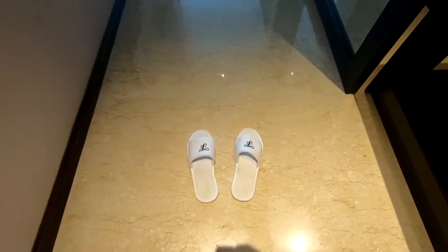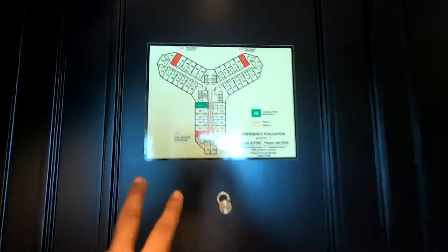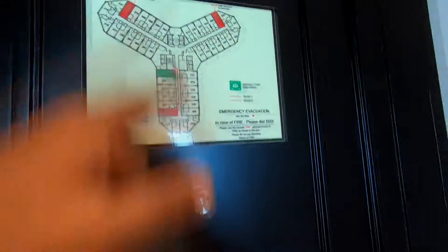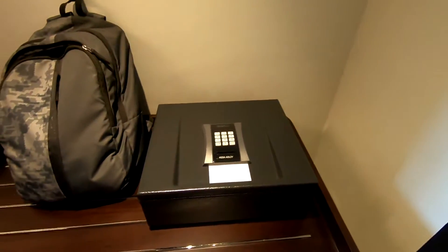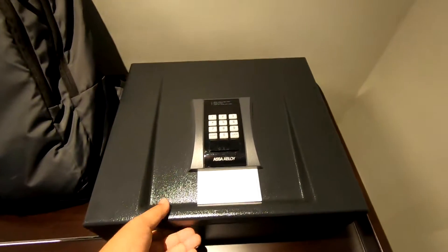The room I'm staying in is called the Deluxe Horizon View. Let's take you on a room tour! So this is the door, and here is a floor plan showing where you are. This is the key card to get in. You can see the switches, the knobs, and the first thing you might notice is the safe where you can keep your valuables.